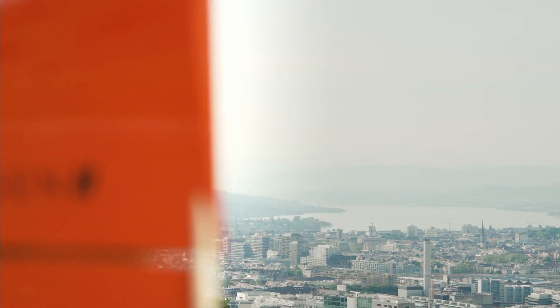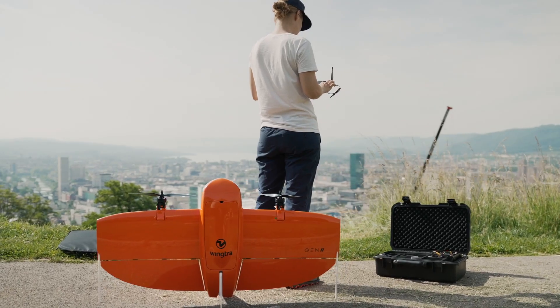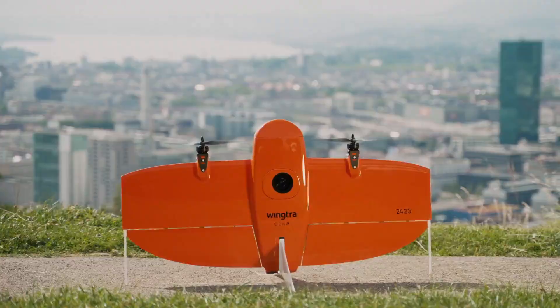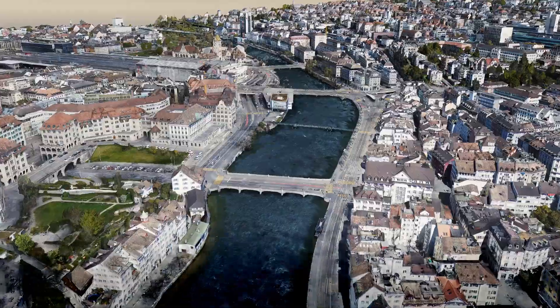And now it's time to launch the WingTRA 1 Gen 2. We kept what our customers love and doubled down on drone reliability and mapping versatility with an oblique payload leading the way.